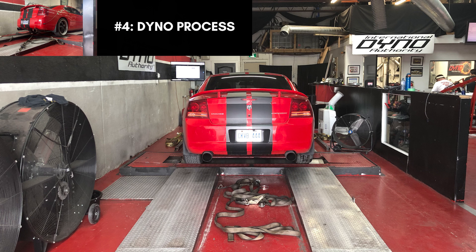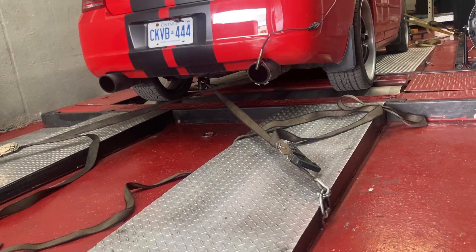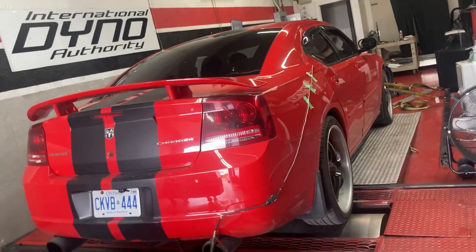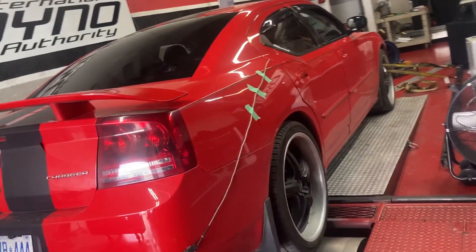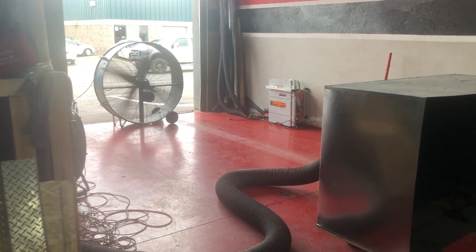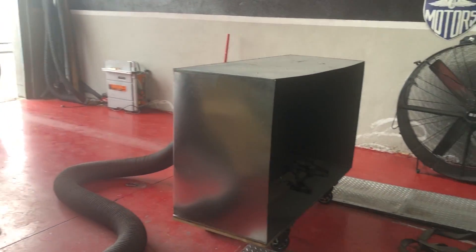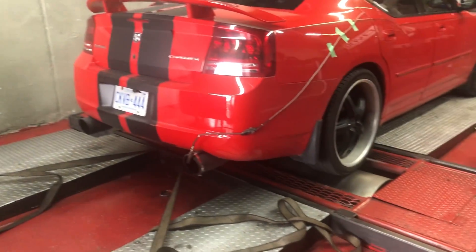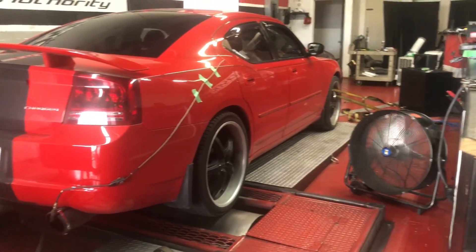Now we'll take a look at the dyno process from start to finish. The vehicle is all strapped up and there's also a wideband jig placed at the tailpipe to measure the air-to-fuel ratio, just one of the many parameters that will be adjusted. All the fans are on, trying to keep the engine operating temperature as cool as possible. Wally is in the car and does between two to five passes that are very similar so as to gather a baseline of data. The car is doing the pulls in second gear.